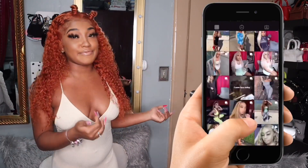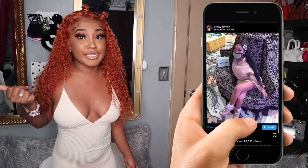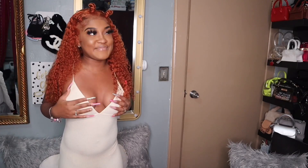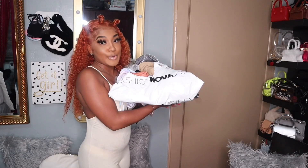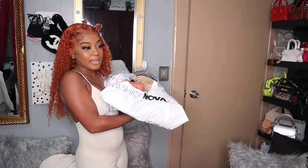Hey pretties, welcome back to my channel! Today's video is a fashion overhaul. I wore most of these outfits already, so check my Instagram — we're at 246k and I'm trying to get to 300k by end of year. I also want to get 200k on YouTube. Make sure you hit that subscribe button, like this video, and share with your friends.